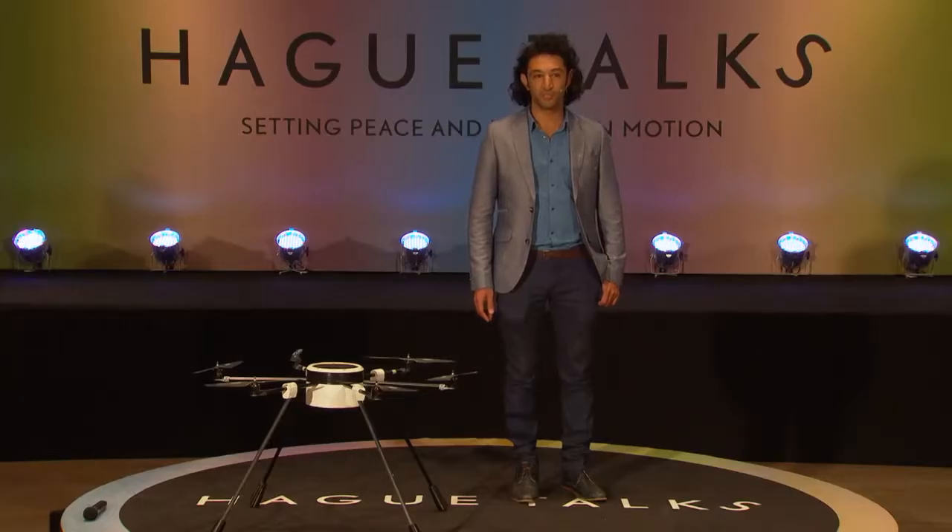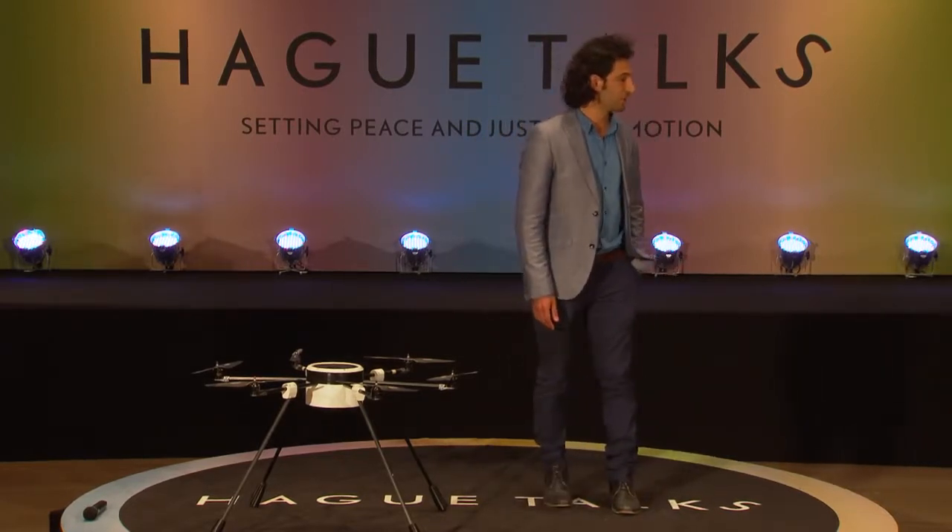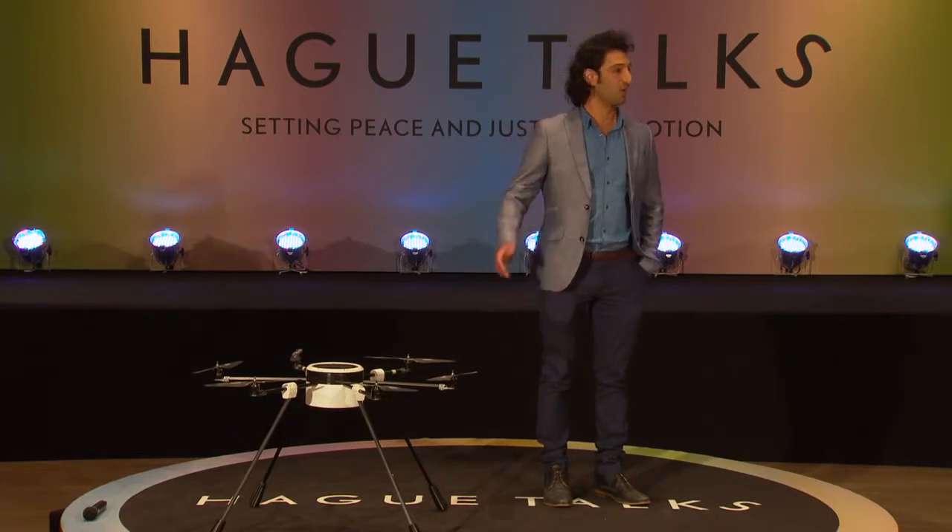My name is Masood Asani. Originally, I'm from Afghanistan. I was born there, and when I was about 14 years old, I immigrated to the Netherlands as a refugee. At the time, I was 14, so I came on my own.